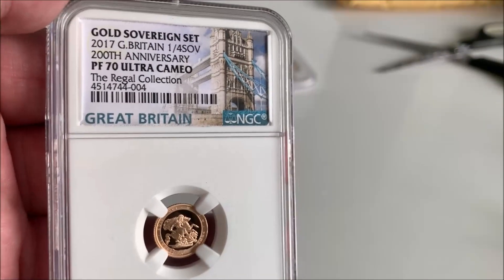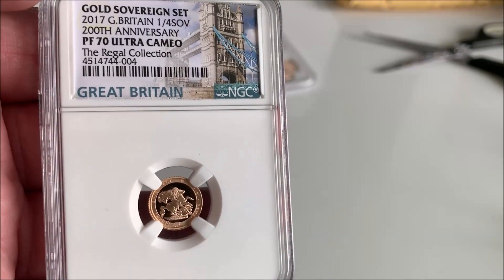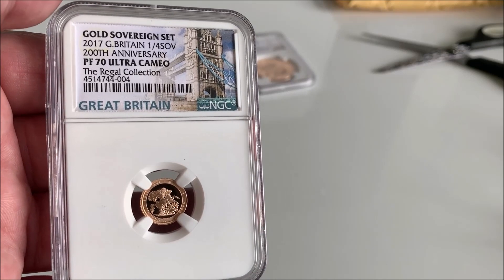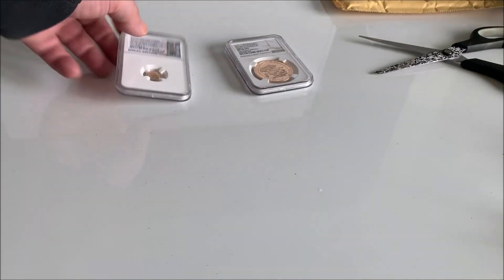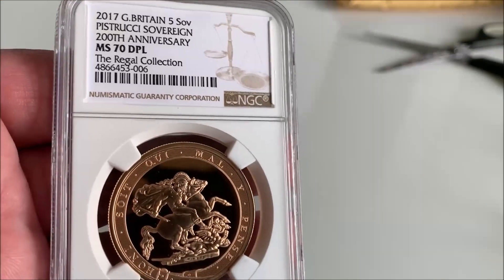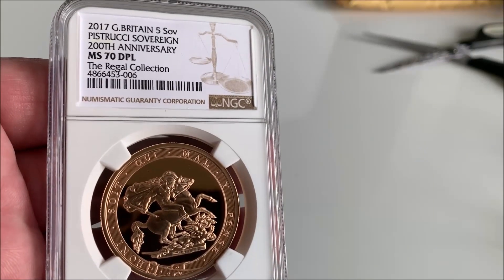You probably saw this on LumaStacker's channel. It's a 2017 PS70 Ultra Cameo quarter ounce sovereign. It kept getting repackaged wrong — the Queen was on the front and a few other problems — so it's been redone. It's under the Regal Collection. But look at what we've got here: 2017 £5 BU sovereign MS70 DPL.